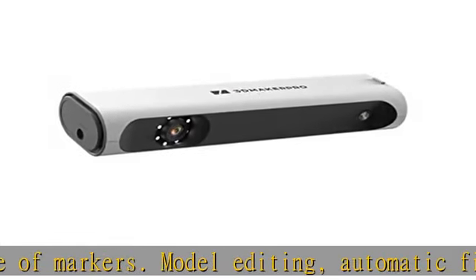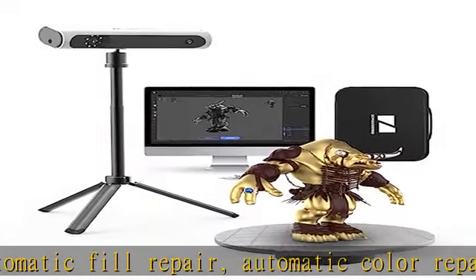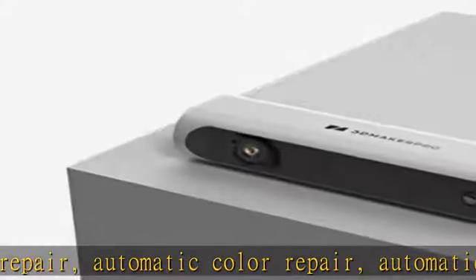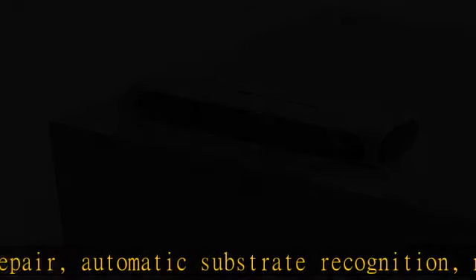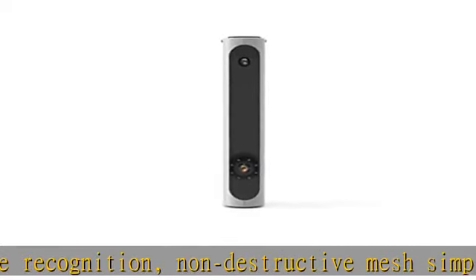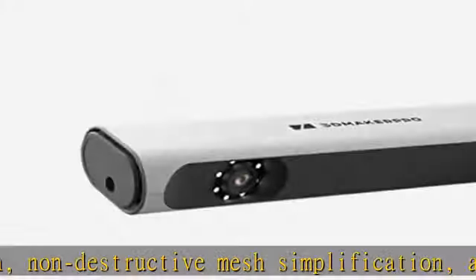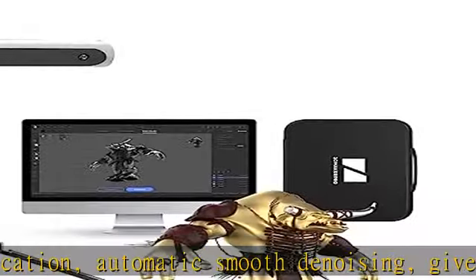The scanning width is 1.5 times that of a traditional scanner, making scanning faster and smoother. A high precision matching algorithm based on color and structure features realizes multiple scan automatic synthesis. Handheld scanning is more flexible, supporting objects of different sizes without marking points, and easily achieves outdoor scanning.